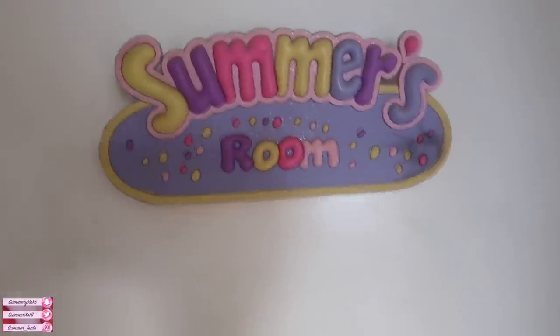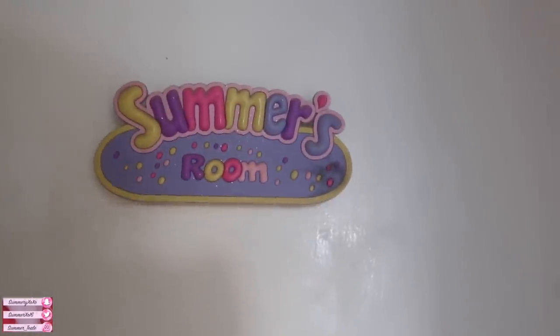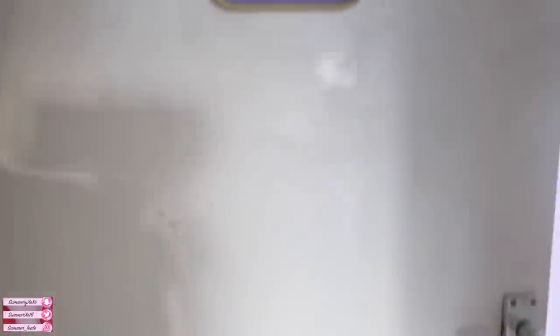So let's start the tour. This is my door - these doors are so old and horrible because my mum and dad have lived here for over 20 years. I have this little thing on it that says 'Summer's Room,' which I was really happy about when I found it because Summer is quite a rare name and nothing ever had my name on it.